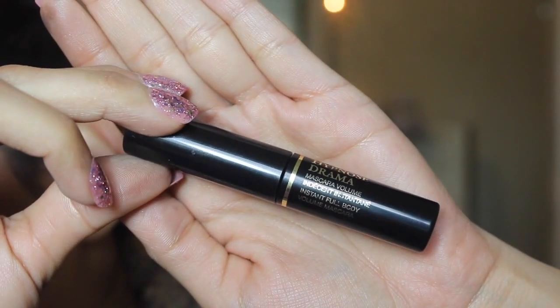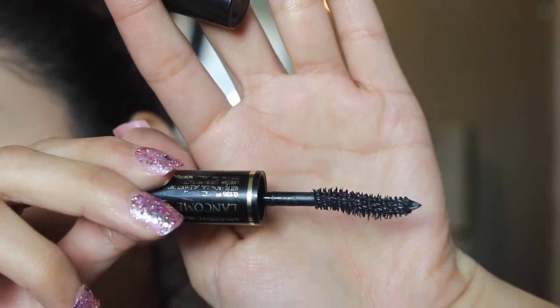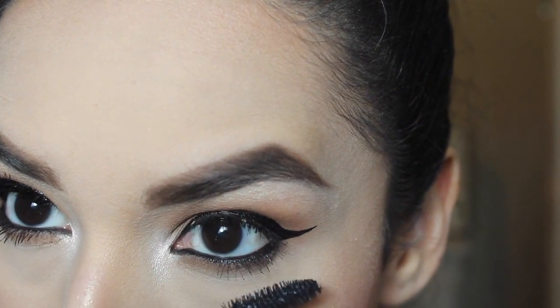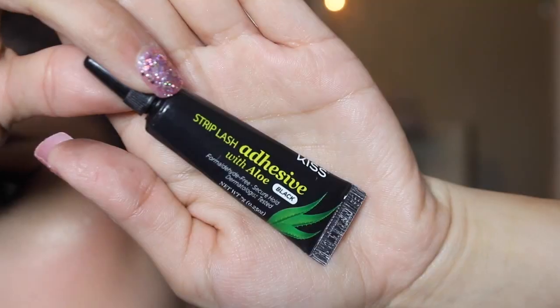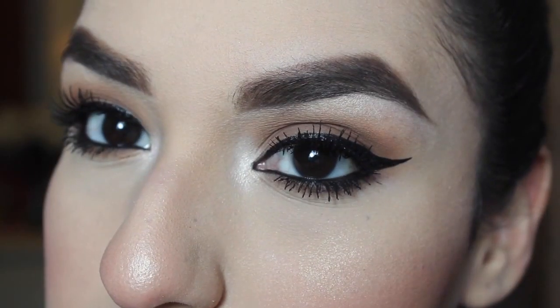Then I'm taking the Lancome Hypno-Strama Mascara — this is how the wand looks like. It is amazing, this mascara is the bomb. I'm just applying a couple of coats to my top and bottom lashes. Then I'm taking these lashes that I got at a local store and applying them with the KISS Adhesive Lash Glue.